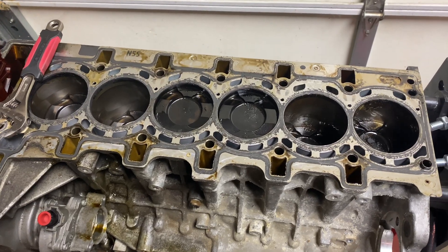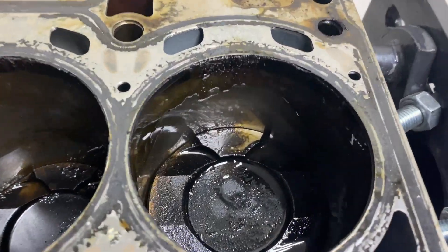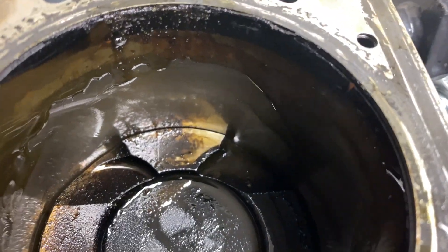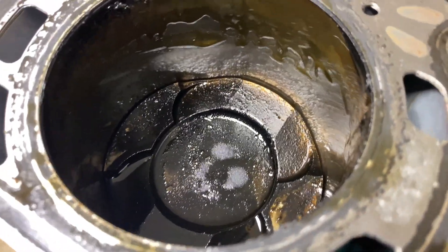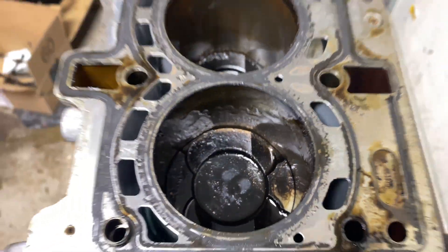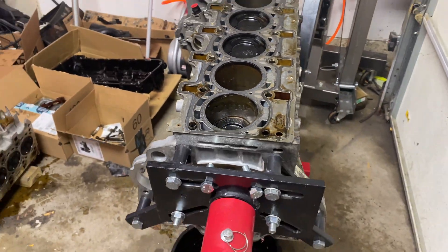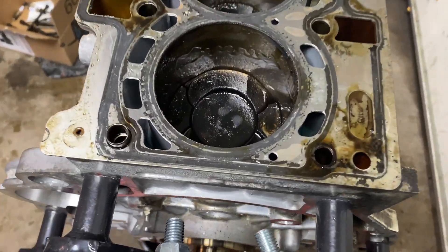I rotated the engine and obviously everything still all looks the same. Luckily this last cylinder looks good as well. I ran my finger through it and there is no noticeable or visible damage, which is as much as you can ask out of a knocking engine. So I think this is a success so far — let's see how it's going to go.